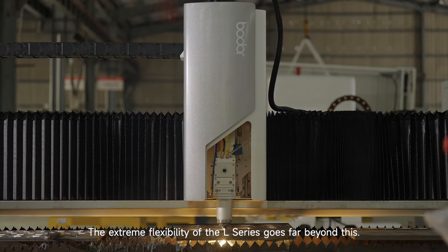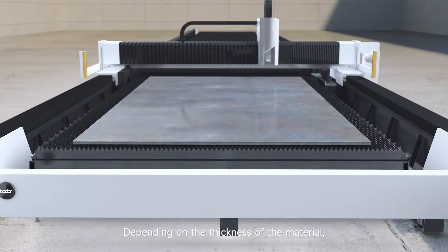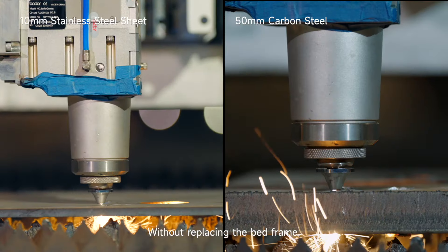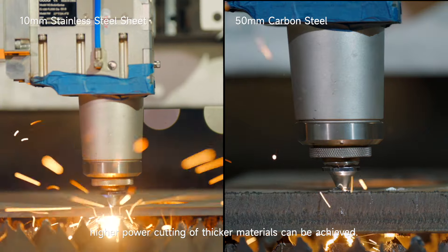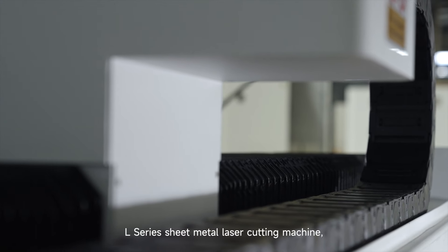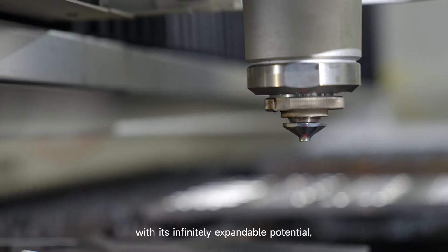The extreme flexibility of the L-Series goes far beyond this. Depending on the thickness of the material, work tables of different heights can be configured without replacing the bed frame. Higher-power cutting of thicker materials can be achieved with easy operation. Profile cutting can also be easily finished. The L-Series sheet metal laser cutting machine, with its infinitely expandable potential, brings unlimited possibilities to your production.